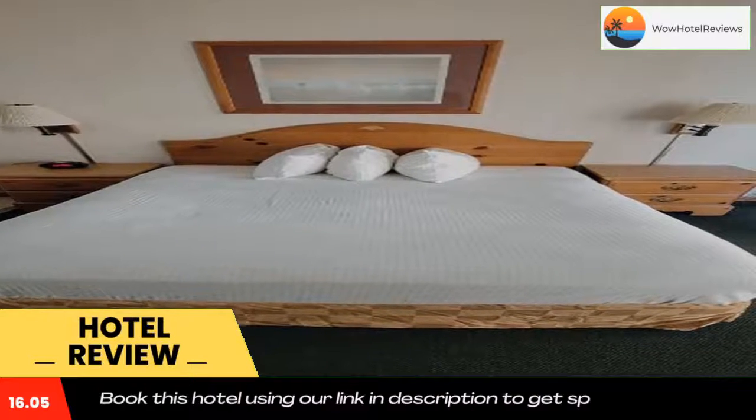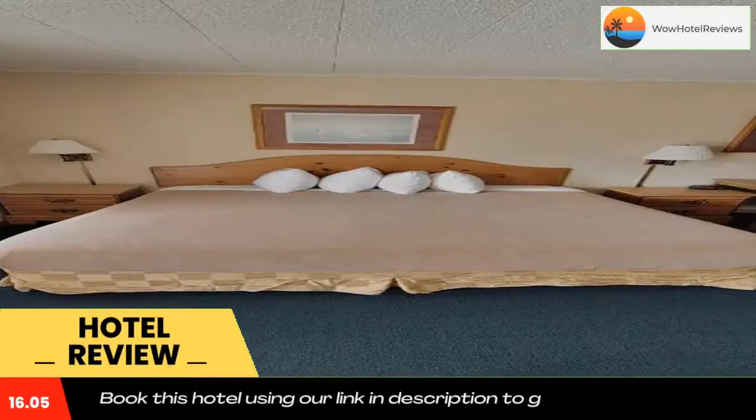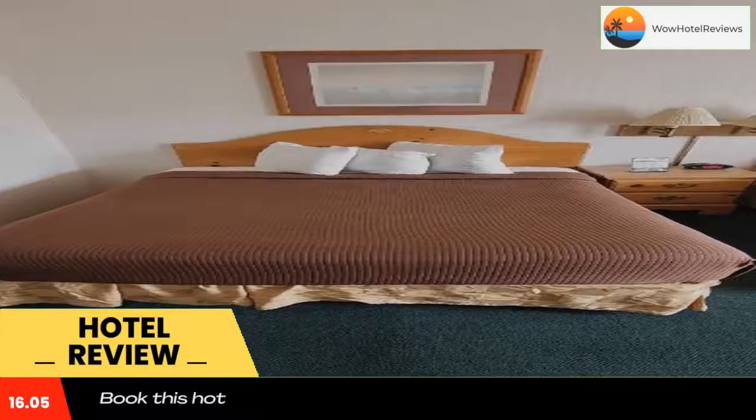Rooms at the Thunderbird Inn of Mackinac City are furnished with refrigerators and complimentary WiFi. Some rooms include a flat-screen TV. A daily breakfast is served every morning at this Thunderbird Inn.